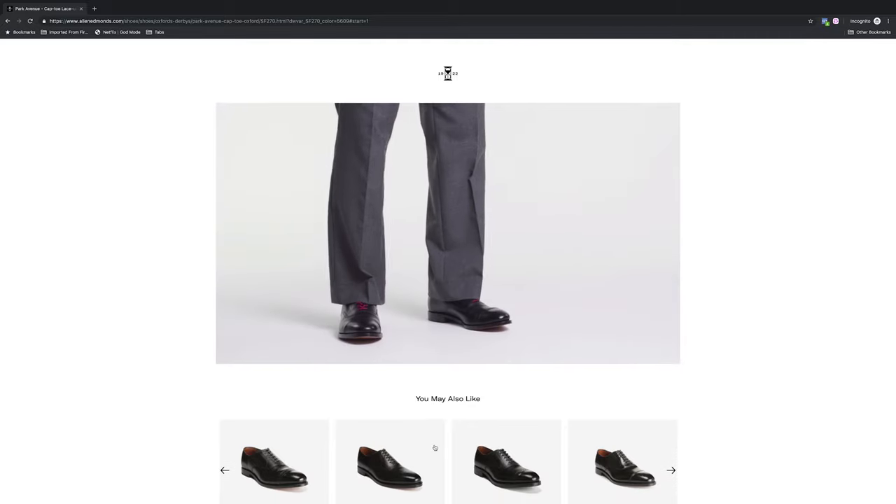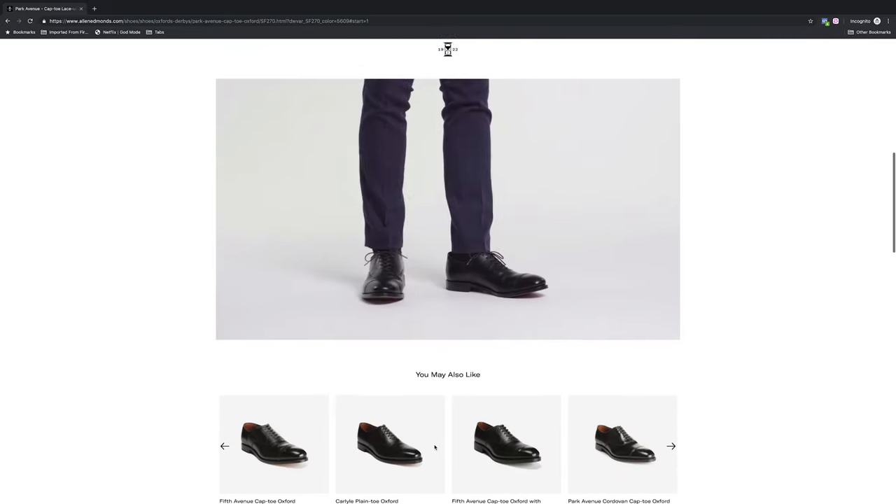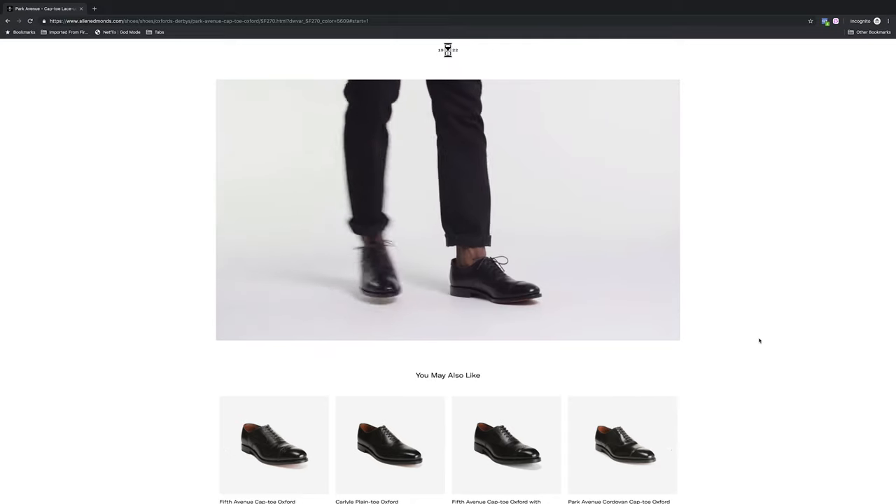To me, Allen Edmonds checks two out of those three boxes. The construction quality is awesome and the leather quality is really nice. Personally, I'm not a huge fan of the Allen Edmonds aesthetics. Before any Allen Edmonds fans come after me, just know this is one man's opinion — I actually recommend Allen Edmonds to some of my clients. It's just that personally I feel like they're a couple of steps behind compared to their European counterparts.